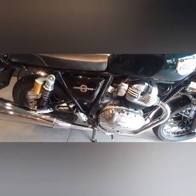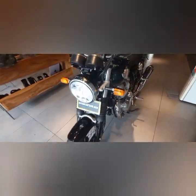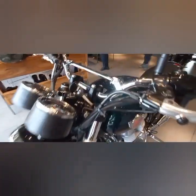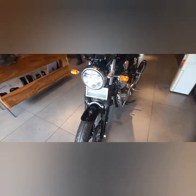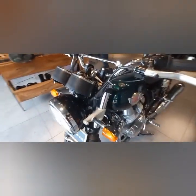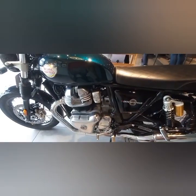The engine is exactly 648cc, air and oil cooled SOHC, 8-valve parallel twin. This bike produces a torque of 52.3 Nm at 5150 rpm.